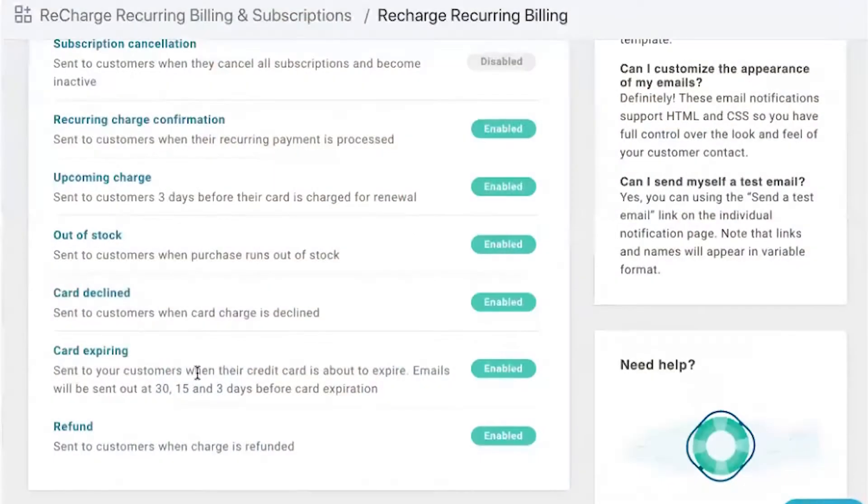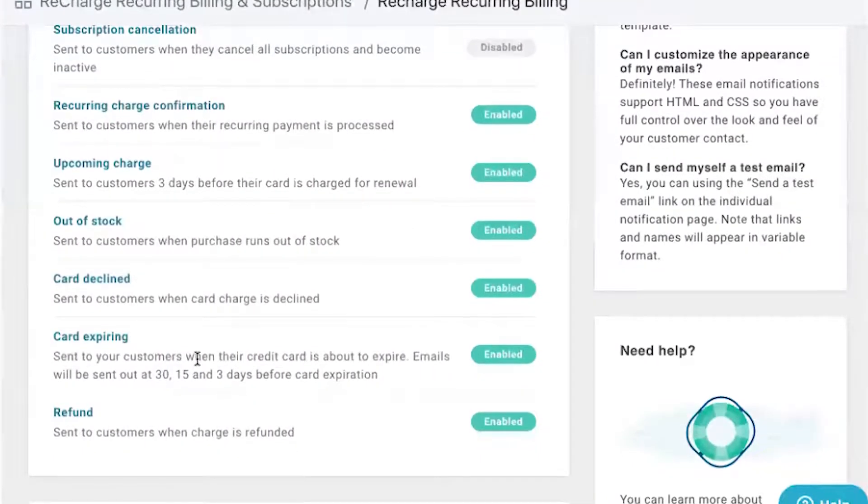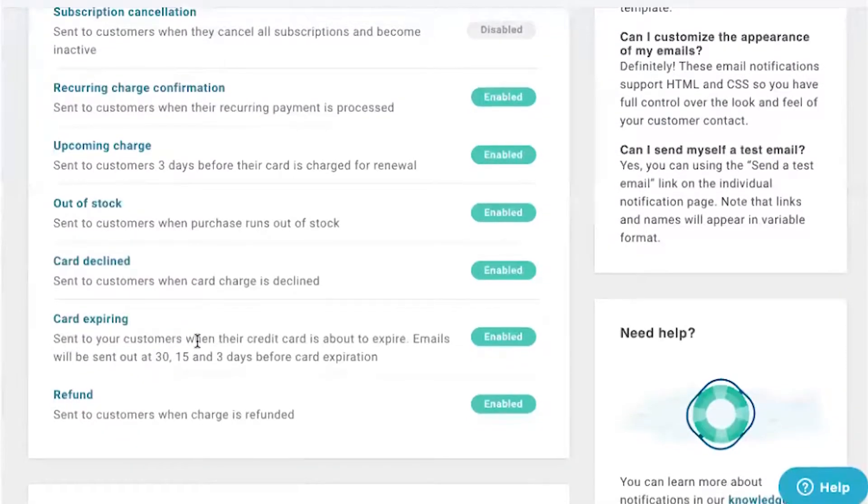They also have a gifting functionality, which is pretty cool. You can send a gift subscription but also follow up with the gift recipient to get them actually subscribed afterwards. They help prevent churn with emails that notify the customer if their card is about to expire, if a product is out of stock or has been declined, and you can set up custom frequencies to retry cards and prevent involuntary churn.